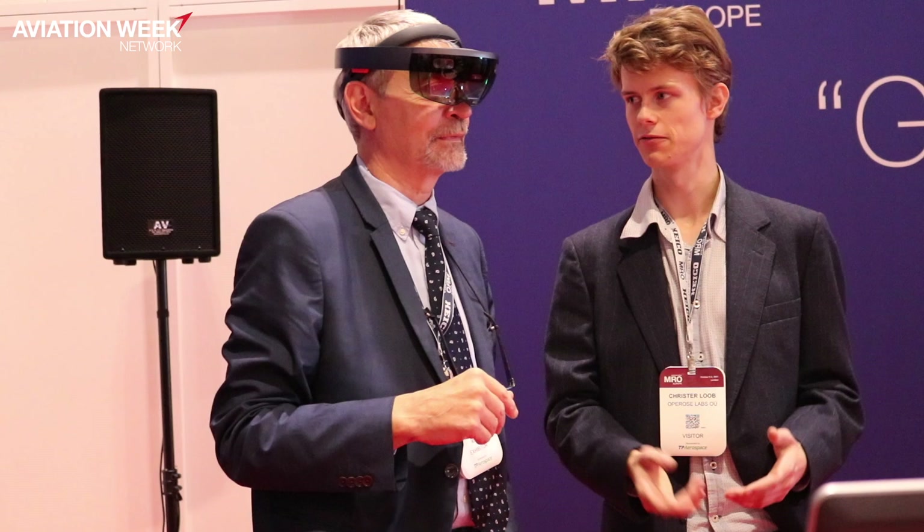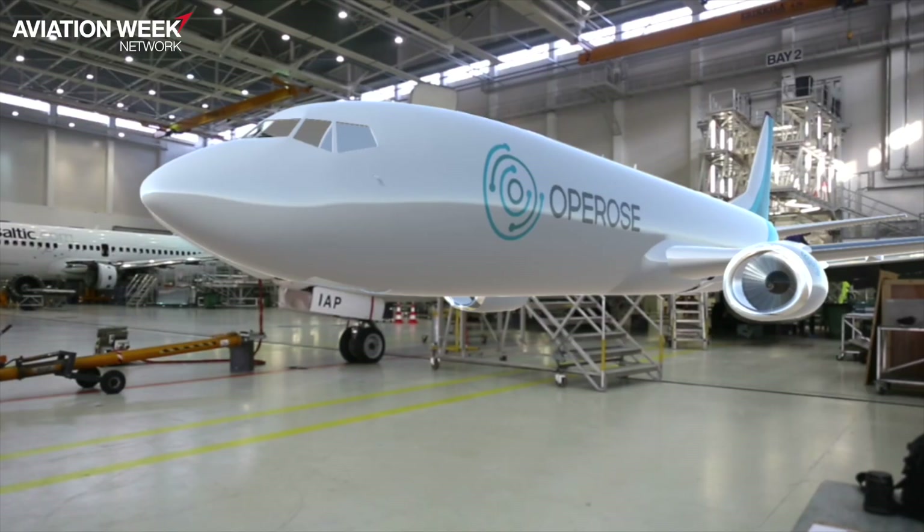One of the additional features coming up for the software is that different components of the livery — a logo, a stripe, a text — could all be changed. The position and size of each element could be changed independently on the aircraft in live.